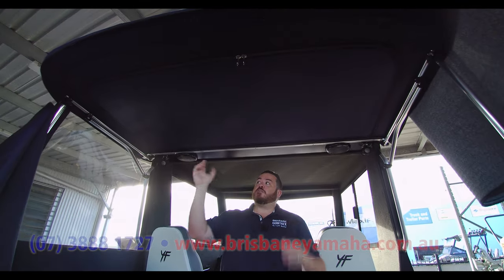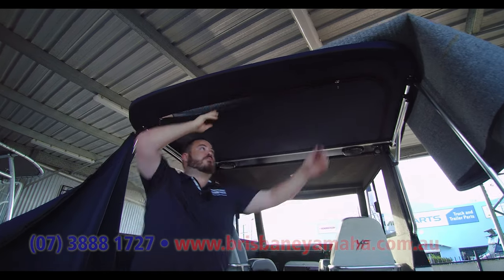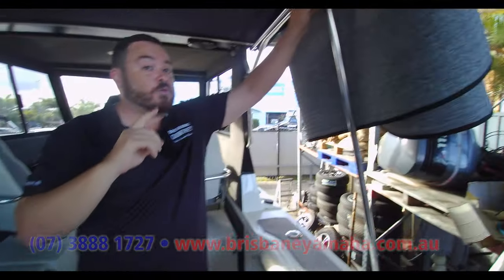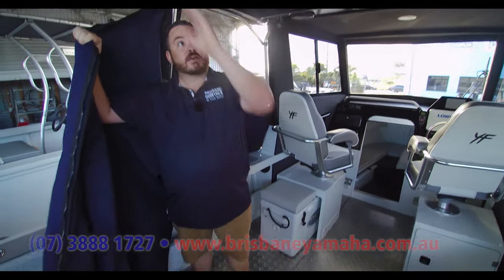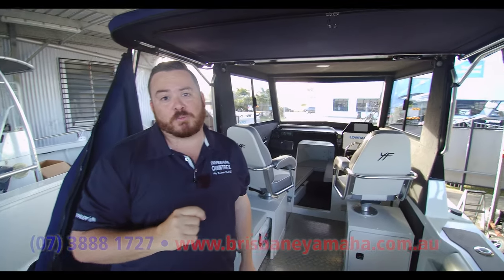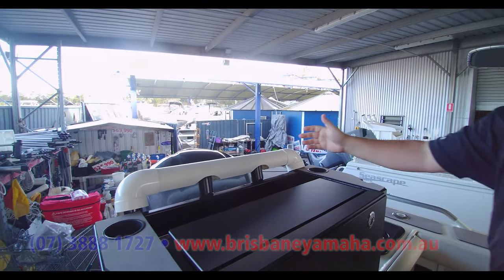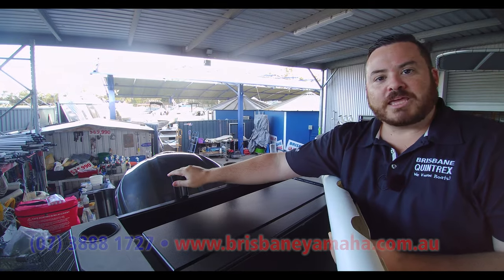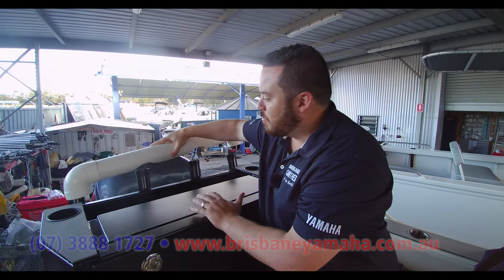So this has got a bimini extension and full camper cover. Why I say bimini extension — this unzips so you've got access to your rocket launchers on the hardtop. It can be removed if you wanted to do so. We put thumbscrews — it's forward-thinking to make it simple. Quick thumbscrews, you can pull it down if you don't need it, or quick thumbscrews to put it back on. When I say full camper cover — single zip the whole way around. Very straightforward and simple to put on. One of the little things our trim guys think about: we have PVC pipe on the back. It's going to stop your cover from rubbing on the rod holders and tearing through. That's going to save you money. It's the little things — that's what we think about here at Brisbane Yamaha.